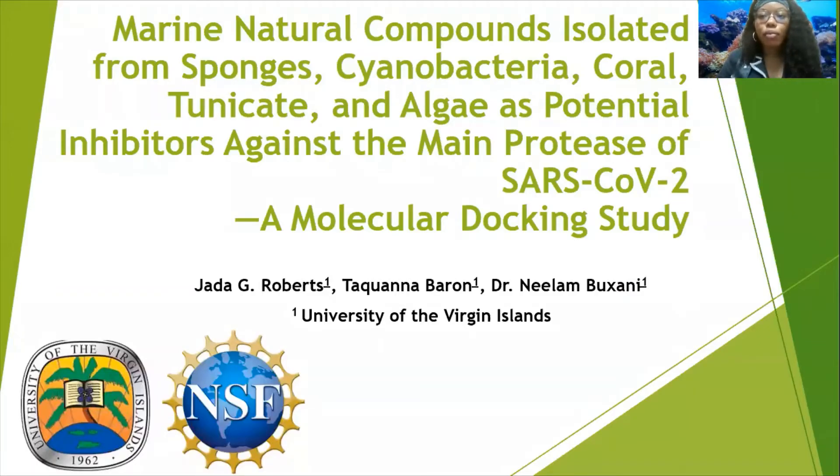Good day, my name is Jada Roberts, and I will be speaking about marine natural compounds isolated from sponges, cyanobacteria, coral, tunicates, and algae as potential inhibitors against the main protease of SARS-CoV-2, a molecular docking study.